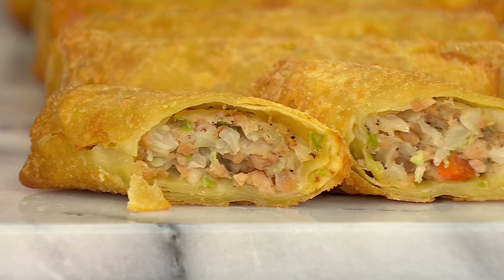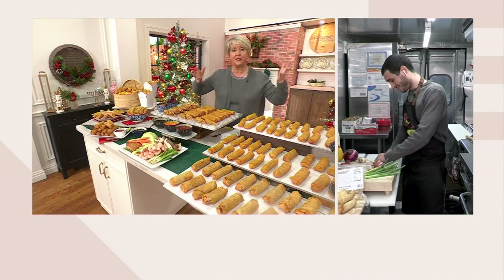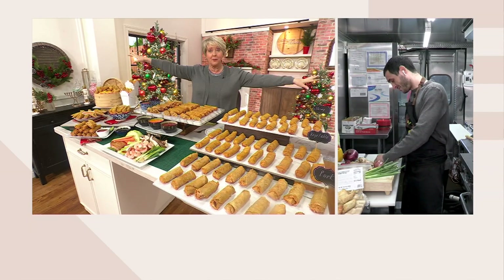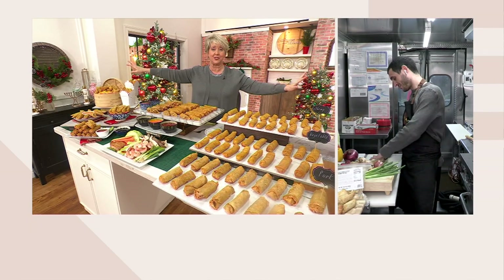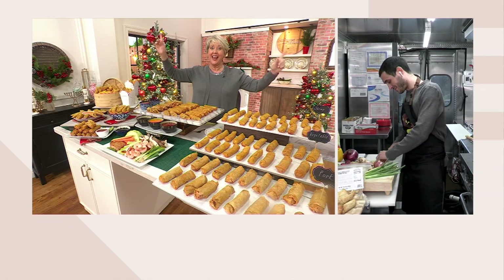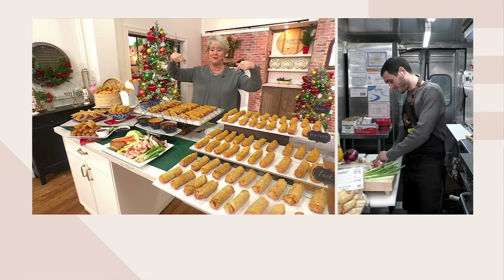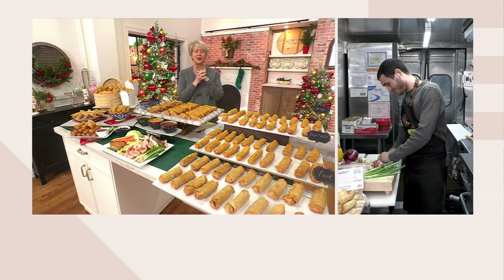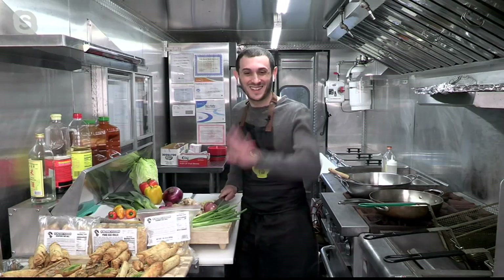We're going to bring in Joseph Feldman. Joseph has been cooking his whole life, but he started this food truck down in Philly where everybody just lines up going up and down the sidewalks. And we said, if that food's so good, you better come here to QVC. And he has, and it's so great to see you, Joseph. How are you doing today?